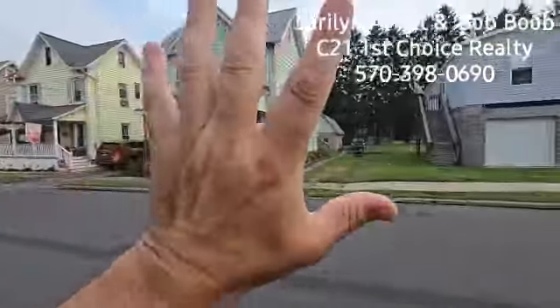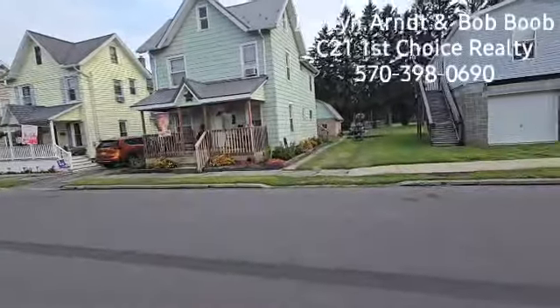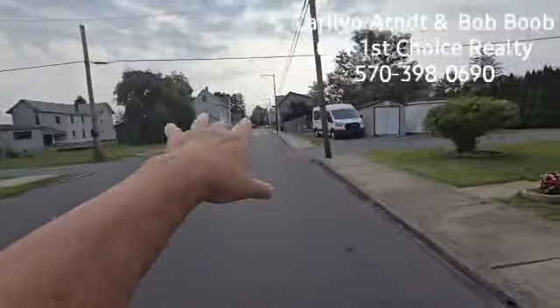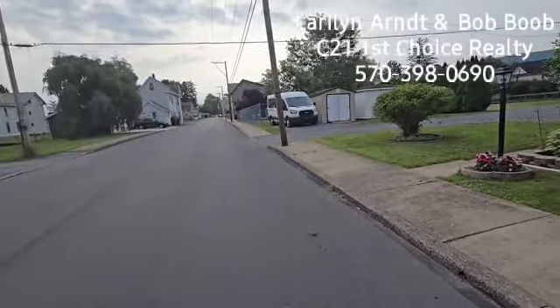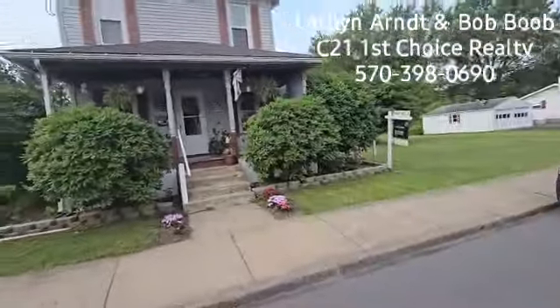Now here I'm starting to turn north, and right over there, if you could look through all these houses — if I had Superman x-ray vision — you would see like the public pool area and the public park area. Now here I'm looking east towards downtown Jersey Shore.